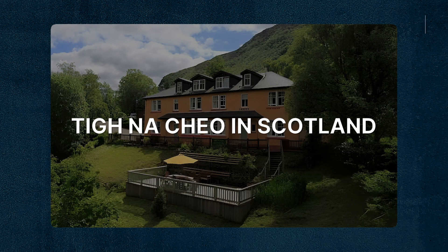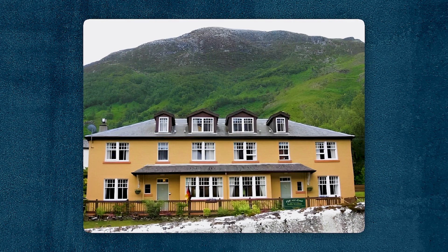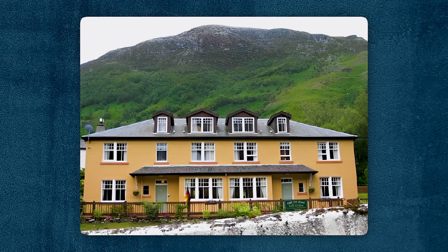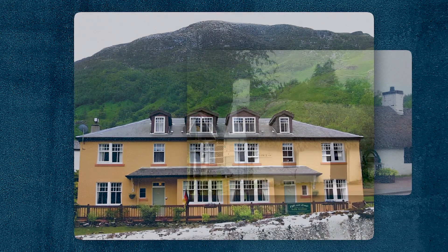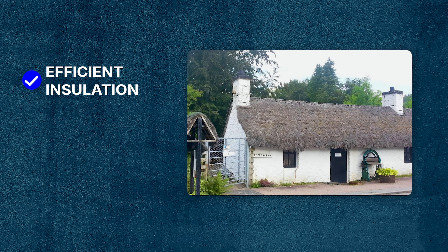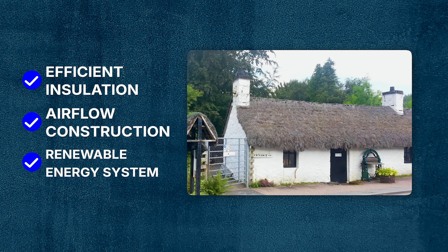Sina Croix is a certified passive house located in Scotland, designed by Gokai de Vecci Chartered Architects. The home combines traditional Scottish architecture elements with passive house technologies, featuring highly efficient insulation, airtight construction, and renewable energy systems to achieve ultra-low energy consumption while maintaining a cozy interior environment.